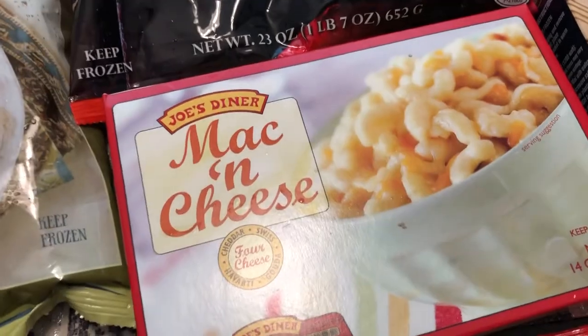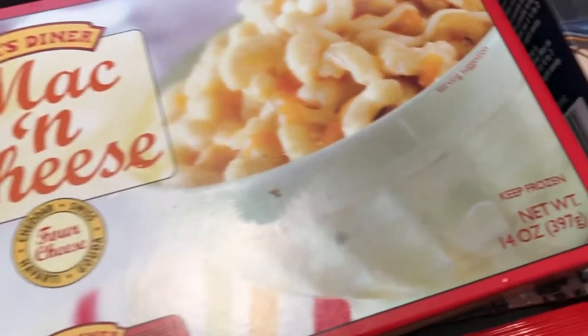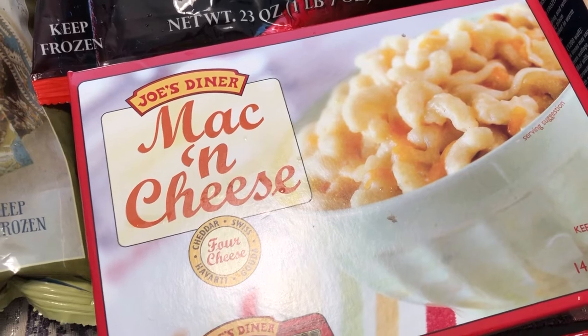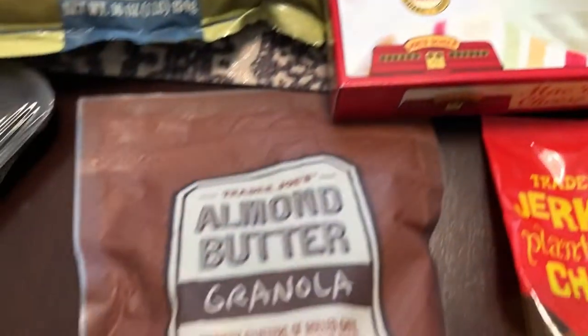I got their mac and cheese — I'm a big fan of it. I haven't had it in a while, but this is a 14-ounce box with two servings. Whenever I want to make something quick, I can just heat this up and Howard and I can split it.